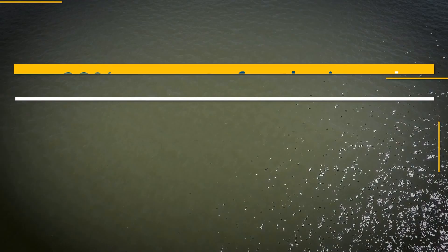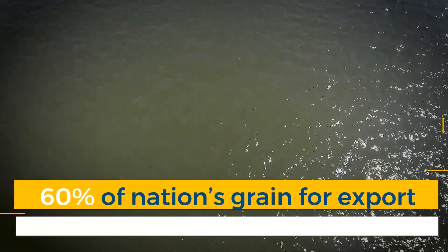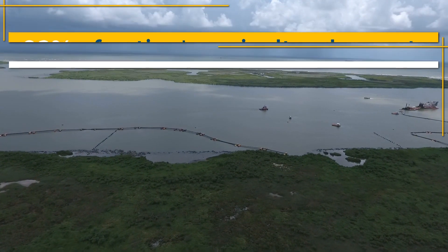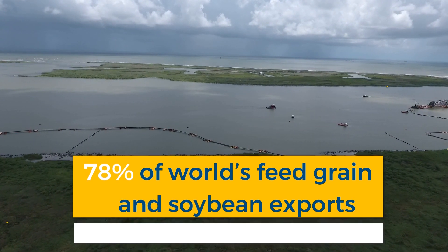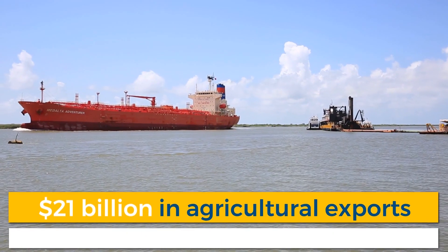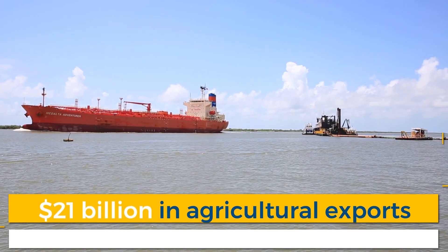Traveling along the Mississippi: 20% of the nation's coal and petroleum products and 60% of the nation's grain for export. 92% of the nation's agricultural exports are produced by the Mississippi River Basin, along with 78% of the world's feed grain and soybean exports — all dependent on the Mississippi River Ship Channel. $21 billion in annual agricultural exports are shipped through Louisiana's port system, which relies on the channel.